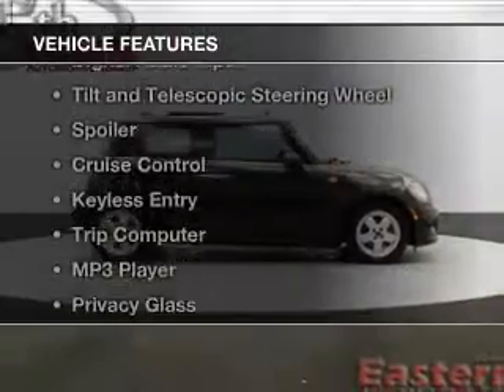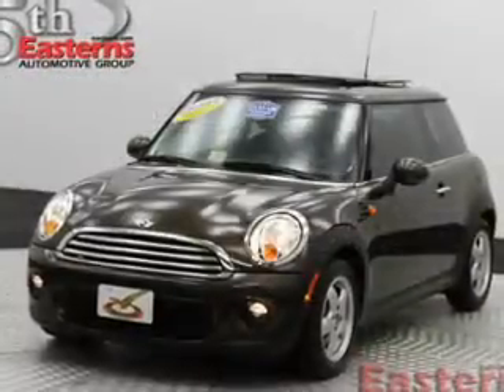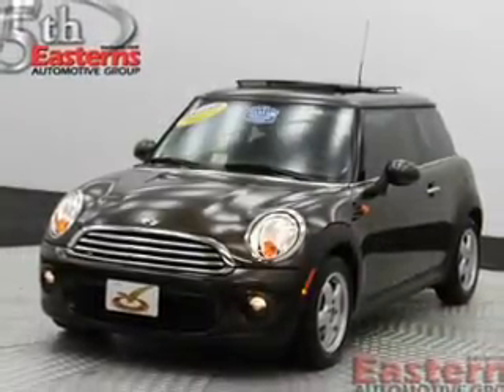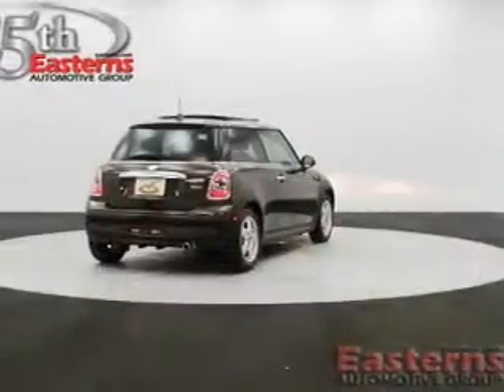The features include Sirius XM satellite radio, digital audio input, tilt and telescopic steering wheel, a spoiler, cruise control, and a trip computer.